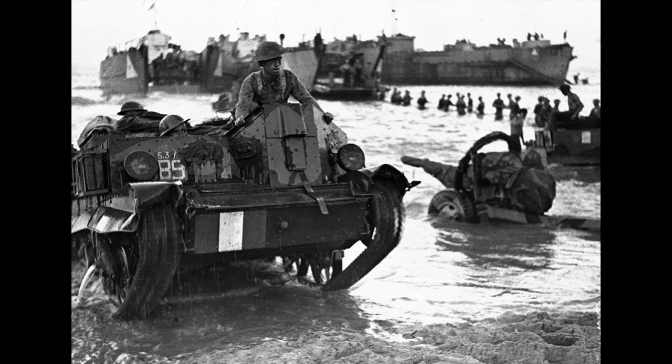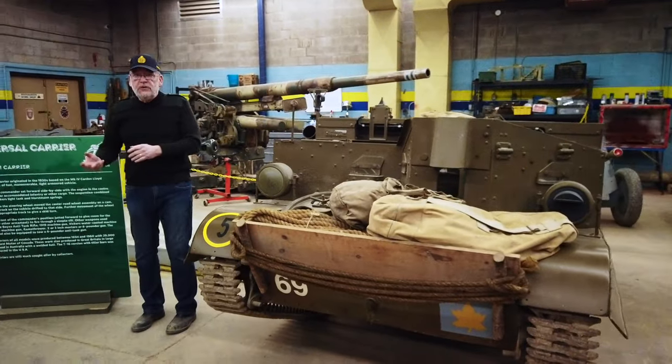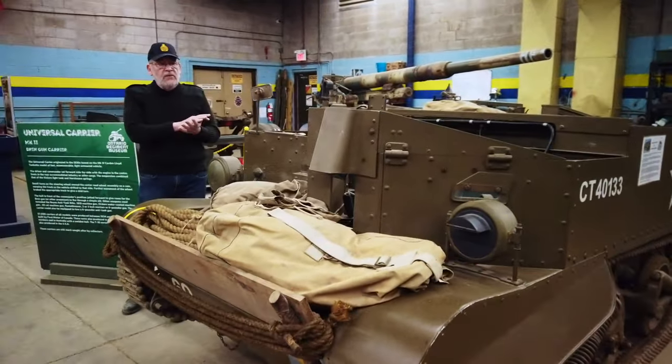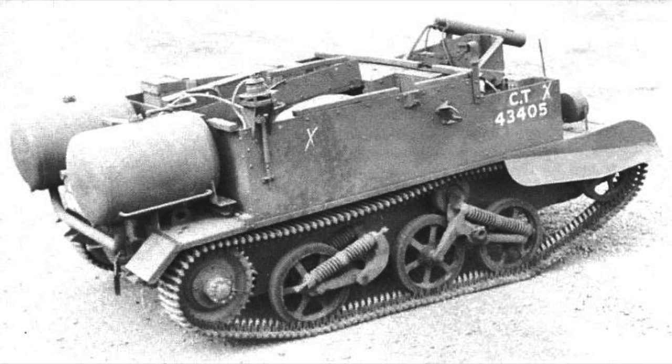They would be used for bringing supplies forward when troops were unable to get there with soft-skinned vehicles — it was dangerous. You could whip forward on a universal carrier, drop off the food and ammunition, and take off. They had some that were equipped with flamethrowers called the WASP, which was used to burn out enemy bunkers and dugouts.